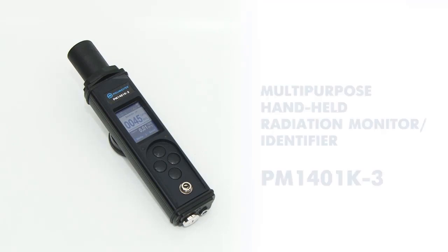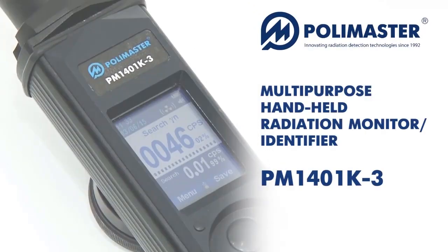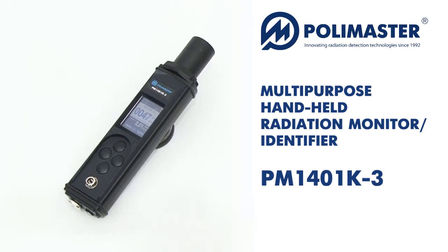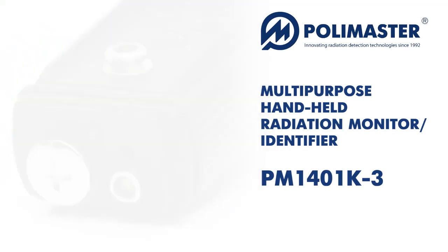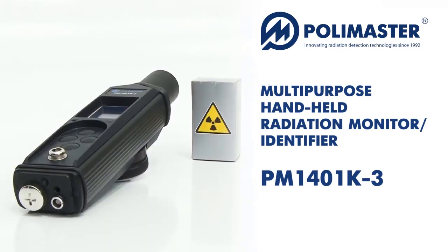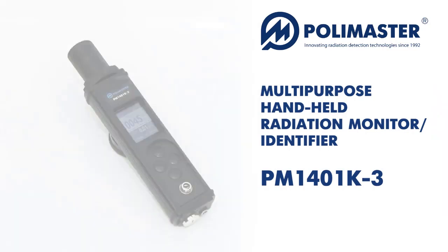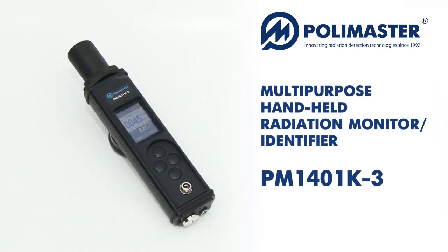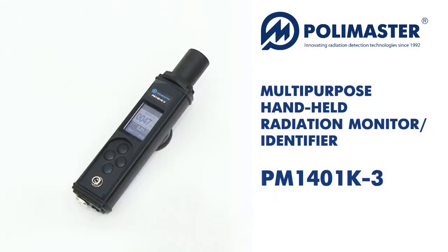We are presenting the series of Polymaster multipurpose handheld radiation monitor identifier PM1401K3. These are unique, compact and lightweight multipurpose instruments which combine functions of gamma and neutron radiation detector, alpha and beta contamination survey meter and radionuclide identification device in single housing without any additional external detection probes.